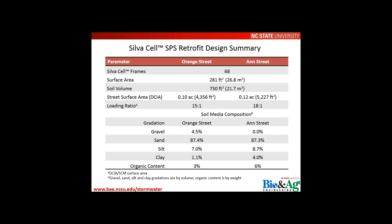The retrofit design summary: each site had about 68 Silva Cell frames, a surface area of roughly 280 square feet, and a soil volume of 750 cubic feet. The loading ratio was 15:1 at Orange Street and 18:1 at Ann Street — meaning the ratio of contributing drainage area to Silva Cell surface area. These ratios are high compared to typical bioretention values of 10:1 or 12:1, reflecting a 'how much can we convey and still see appreciable benefit' approach. The loading ratio was later reduced for Person Street.